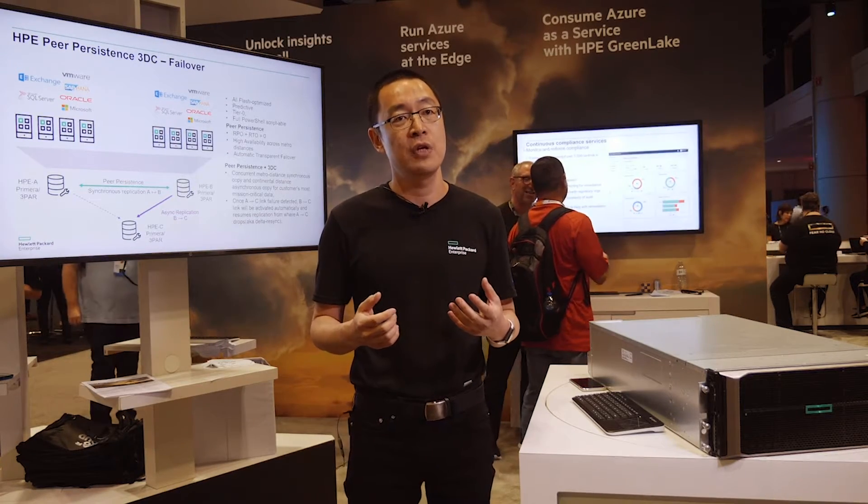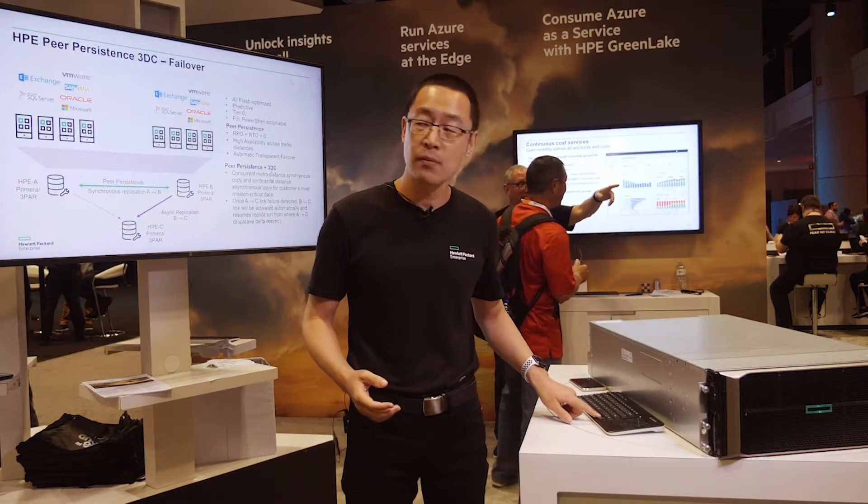To cater to customers' even more stringent requirements for disaster recovery solutions spanning beyond two sites — even across continents — we have a further advanced solution called Peer Persistence 3DC. With PP3DC, we can have a third standby site hundreds of kilometers or even continents away. In the event of a region-wide disaster making an entire city or state unable to provide mission-critical services, the third site can serve applications from thousands of miles away.